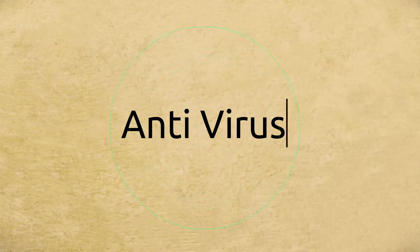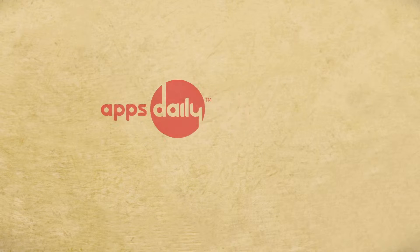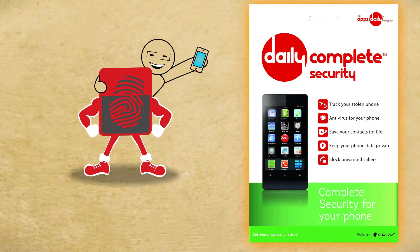The best possible solution is to opt for an antivirus — but not just any old antivirus. Apps Daily's Daily Complete Security. It's been designed to fight millions of viruses and keep your precious phone safe.